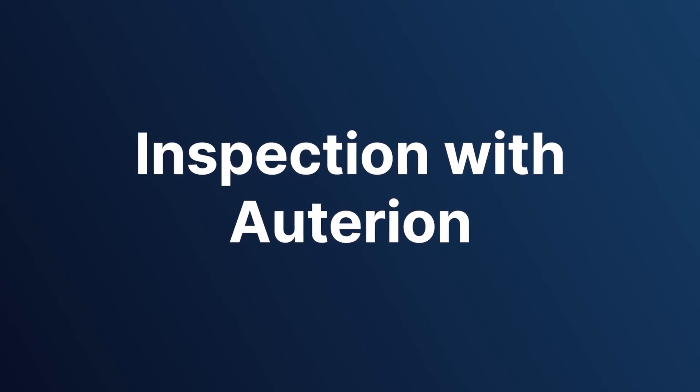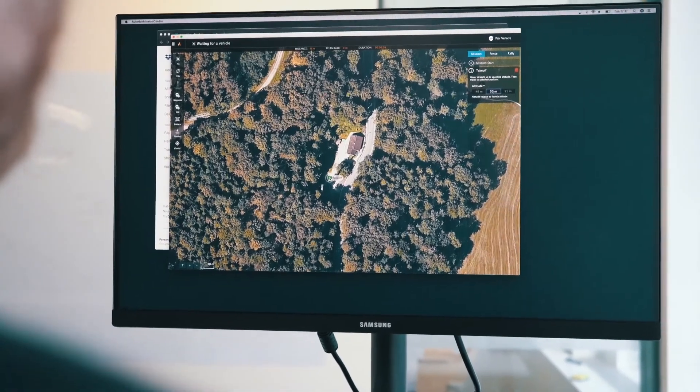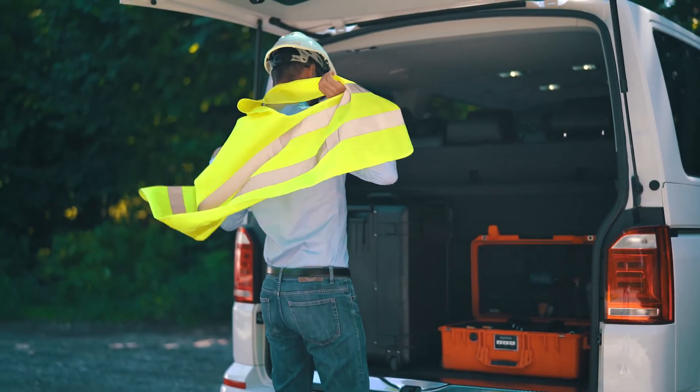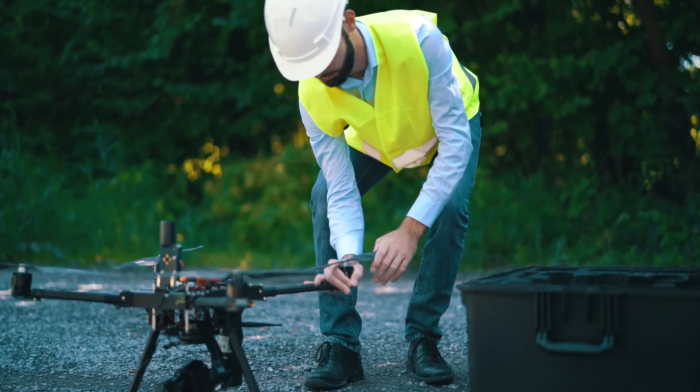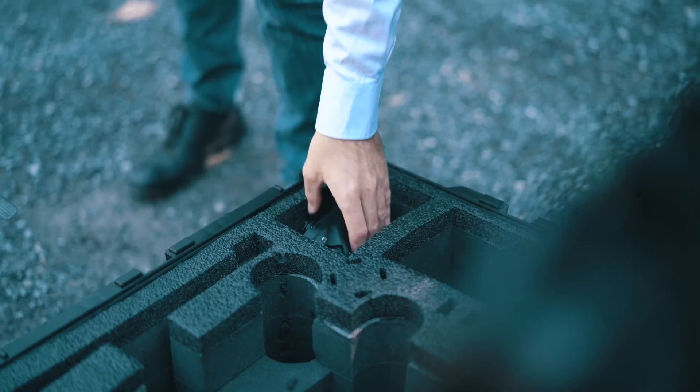With Autarian, your inspection begins at the office. You prepare missions from the comfort of your desk, and when the field engineers arrive at the location, they can simply log in to the ground control station and get started.